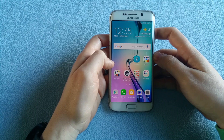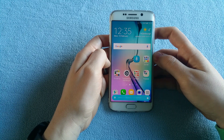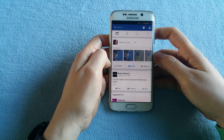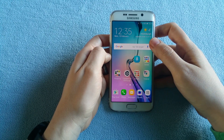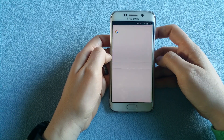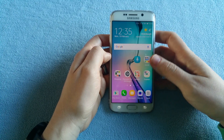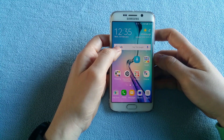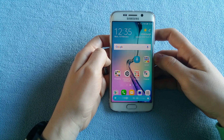I'll ask S-Voice to open Facebook — yeah, that was very quick. I'll try with OK Google: open Facebook. That was very quick as well and it offers you to open the app. I'll try with another app — open Messages. Quick again.